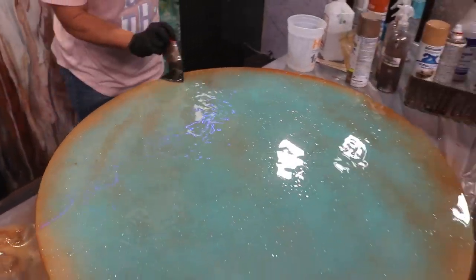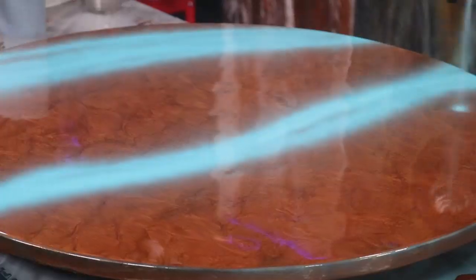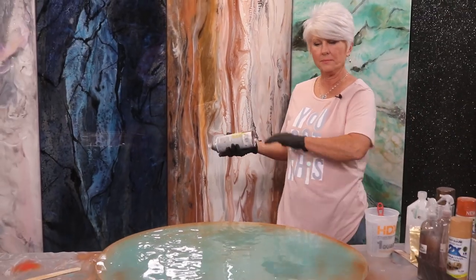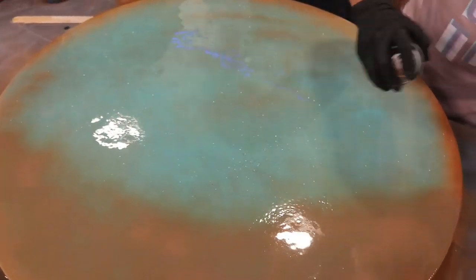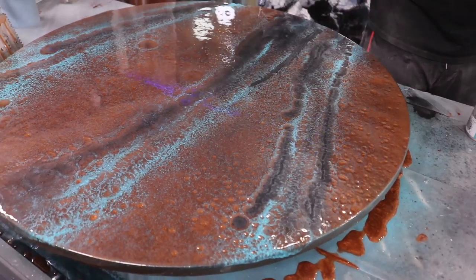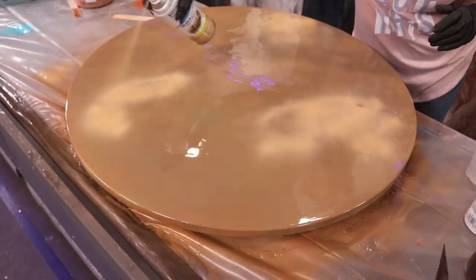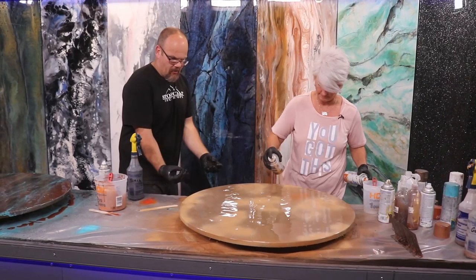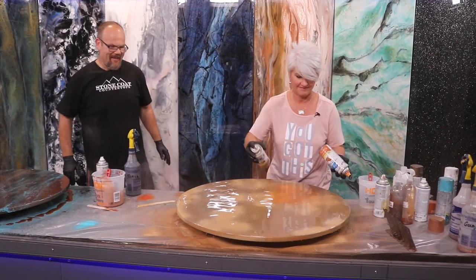I'm going to hit this up with some Seaside and then I'm going to hit it with some black metallic. I'm going to come and actually fog the entire surface with nutmeg. You're going to get all that to come through the bottom, aren't you? I am. Oh, this is going to be amazing. You're in your element right now.